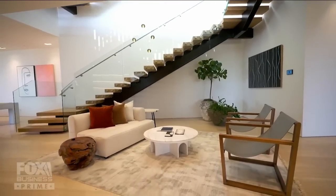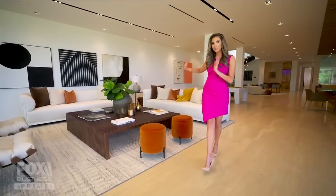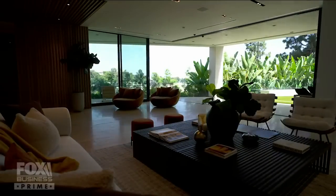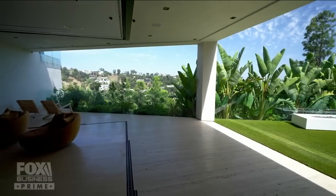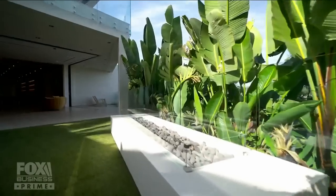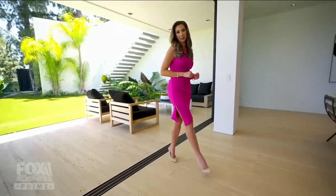We're in the lower level of this home and there's a lot to see. First, the living space with automatic sliding doors which lead out to the exterior space. You have your own little private area here with a fireplace. It leads to the upstairs, and there's a lot more to see on this level.